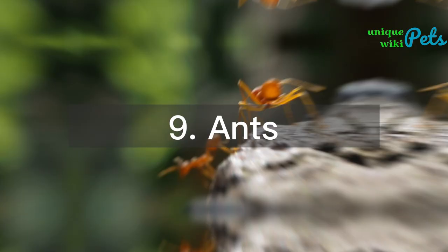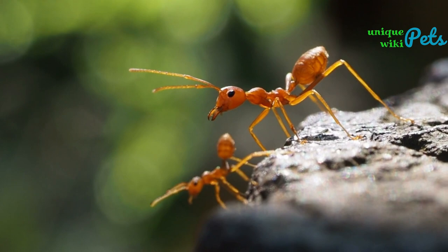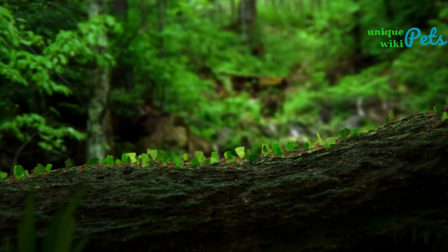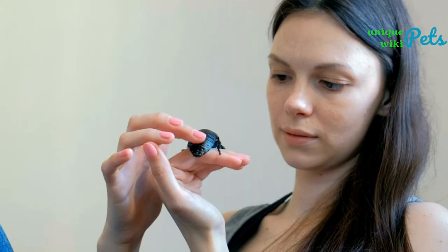Ants: these social insects can be kept as pets in an ant farm. They can be purchased for around $20 to $50 and require a tank with sand, soil, and a temperature range of 68 to 85°F. They need a consistent food source and a source of water.